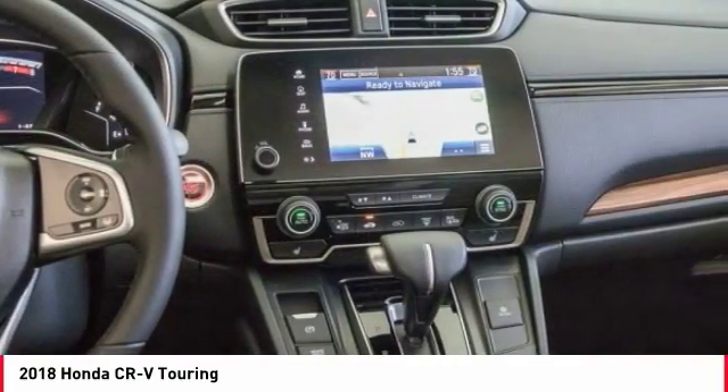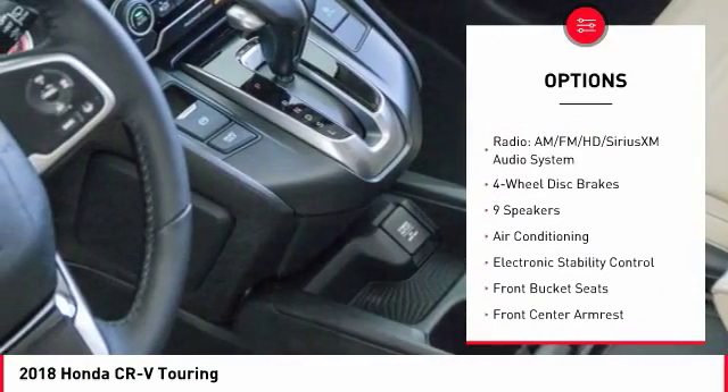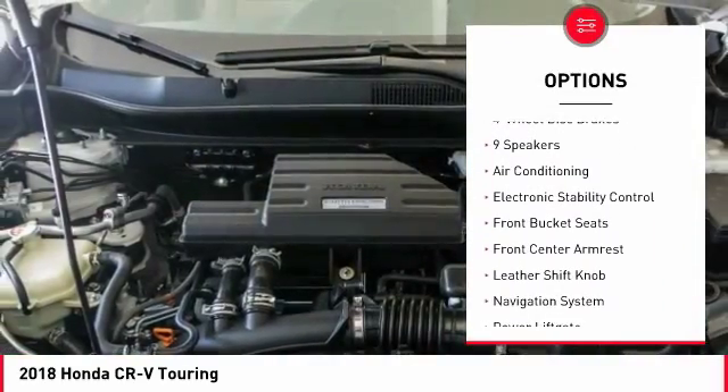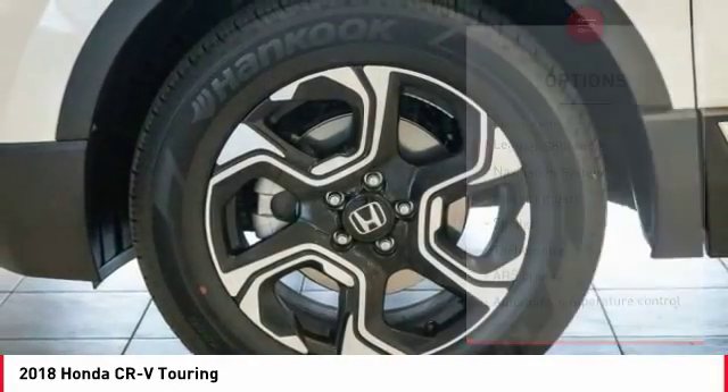Here are some of this vehicle's great options: navigation system, power passenger seat, power lift gate, traction control, air conditioning, dual airbags, power steering, four-wheel disc brakes, all lights, power windows.